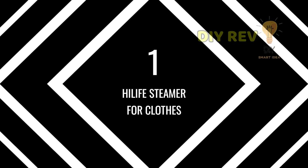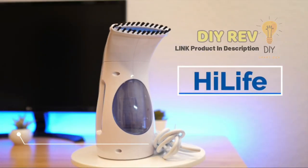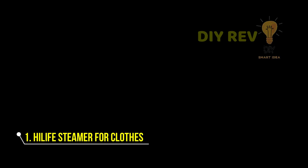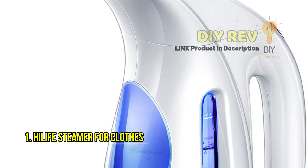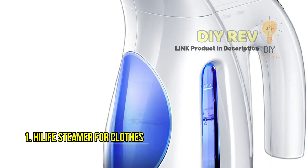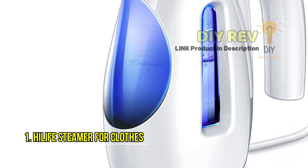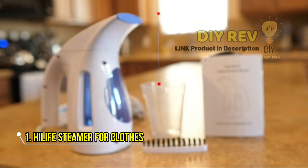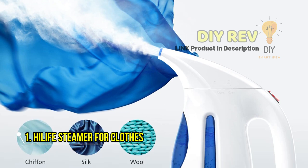Number 1: Hi-Life Steamer for Clothes. If you're looking for a convenient and efficient way to get rid of wrinkles, the Hi-Life Steamer is the perfect solution for you. This powerful steamer is equipped with a 700W heating element that produces long-lasting steam to penetrate deep into your clothes and eliminate wrinkles in no time. The 240ml water tank provides up to 15 minutes of continuous steaming, giving you enough time to work on all your garments.